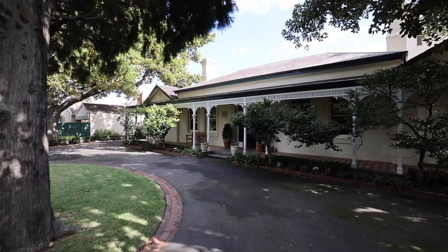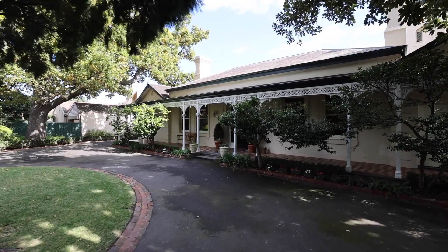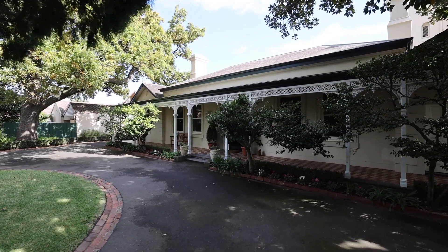Before we do the grand tour inside, I just want to talk about this unbelievable landscape garden with a circular driveway. It's special, it's unique, and it's something you'll be proud to own.